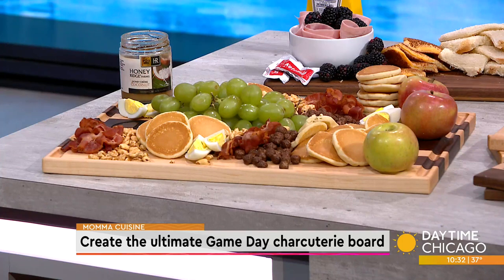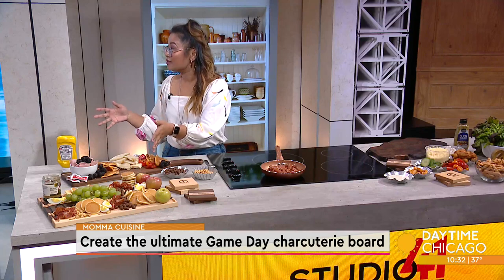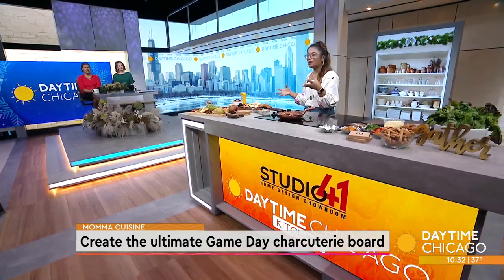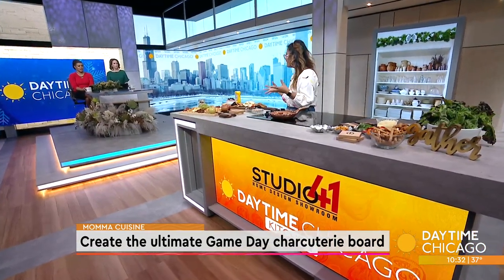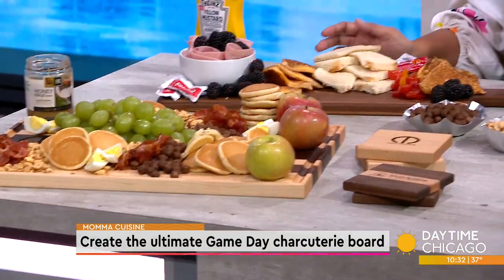I actually partnered with southblossomdesigns.com with these custom boards. It's really cool because throughout the year you always want to gift really great gifts, and for the foodies in your life and the people who really love entertaining, these are such great gifts for them.